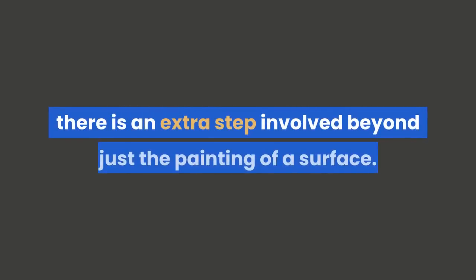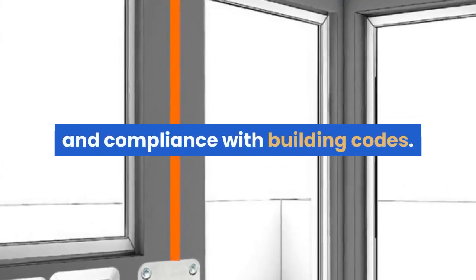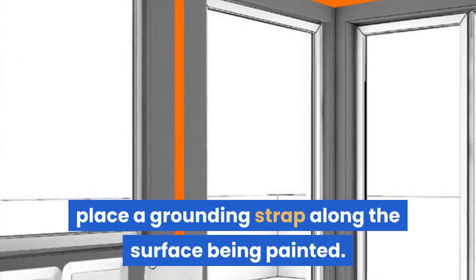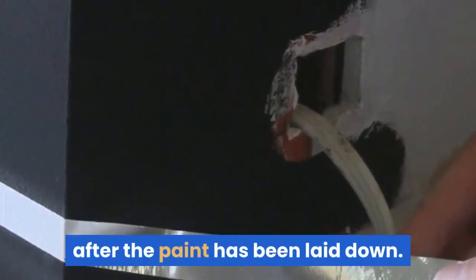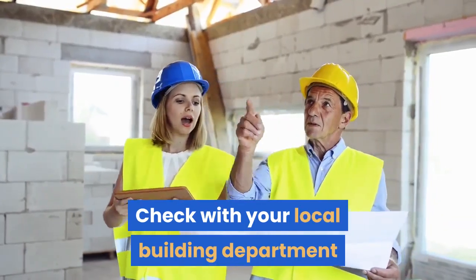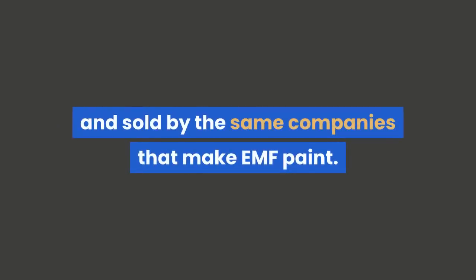Grounding the paint. With some types of EMF Shielding Paint, there is an extra step involved beyond just painting a surface. EMF Paint is conductive and therefore must be grounded to ensure safety and compliance with building codes. Before you apply the paint, place a grounding strap along the surface being painted. If you are painting a wall that has an electric outlet, the grounding strap will usually go near the outlet, just an inch or two away. You will also need a grounding plate installed after the paint has been laid down — most of the time this must be done by a licensed electrician. Check with your local building department for the specific rules in your area. Grounding plates are manufactured and sold by the same companies that make EMF Paint.